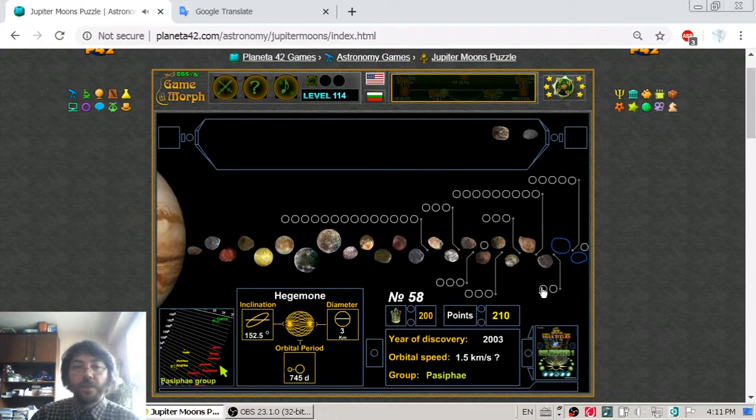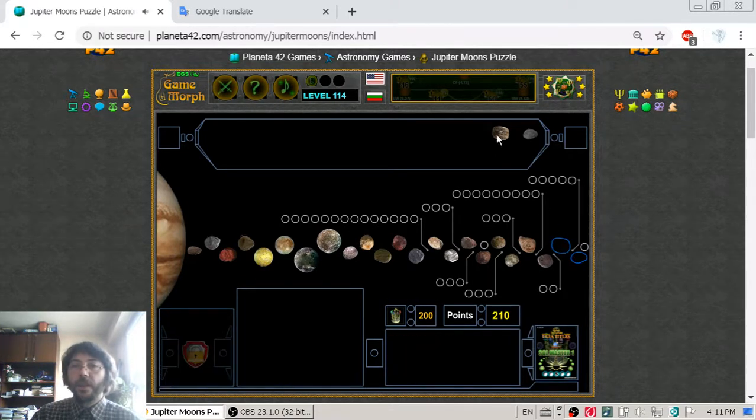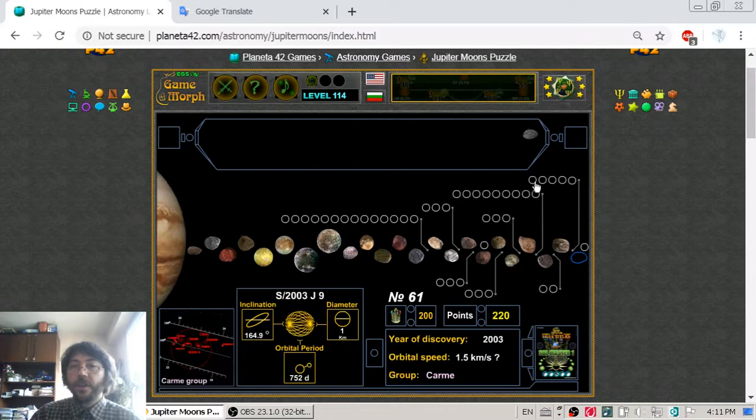Moving on, number 58 is Hegemone, number 59 is Arche. Then we go to Sinope, which is 38 km in diameter but still belongs to the Pasiphae group. After that we have satellites 61, 62, 63, which is Sinope.